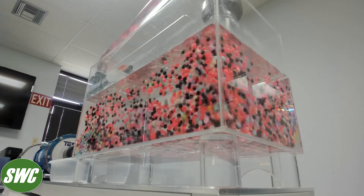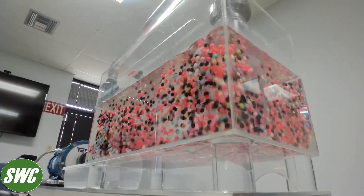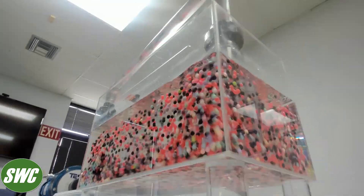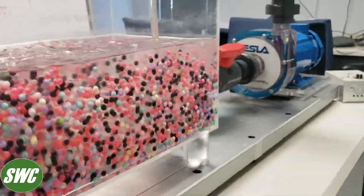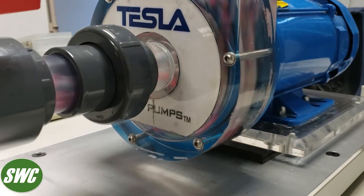My next question is something engineers have often asked when they have not had much success with centrifugal pumps. What is the net positive suction head for a Tesla pump? The Tesla pump's net positive suction head requirement is very low — typically about half to a third of that of a conventional centrifugal pump in the same service. That's due to the smooth laminar flow generated by the Tesla design.